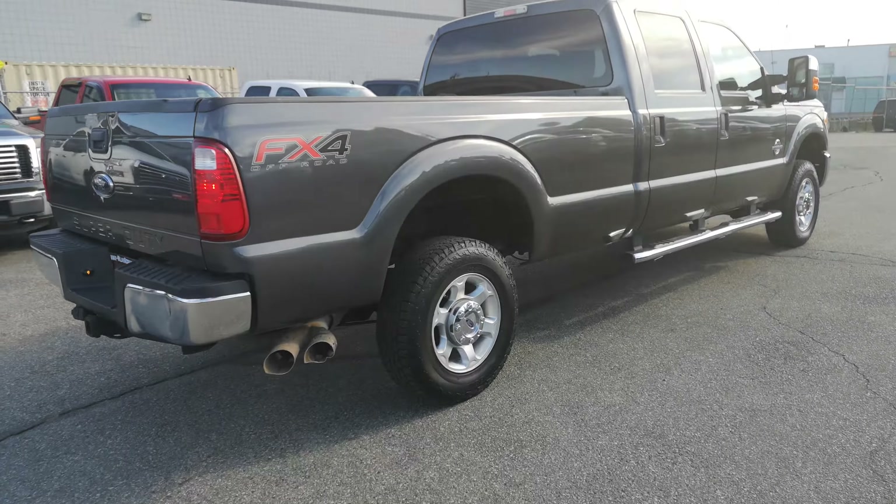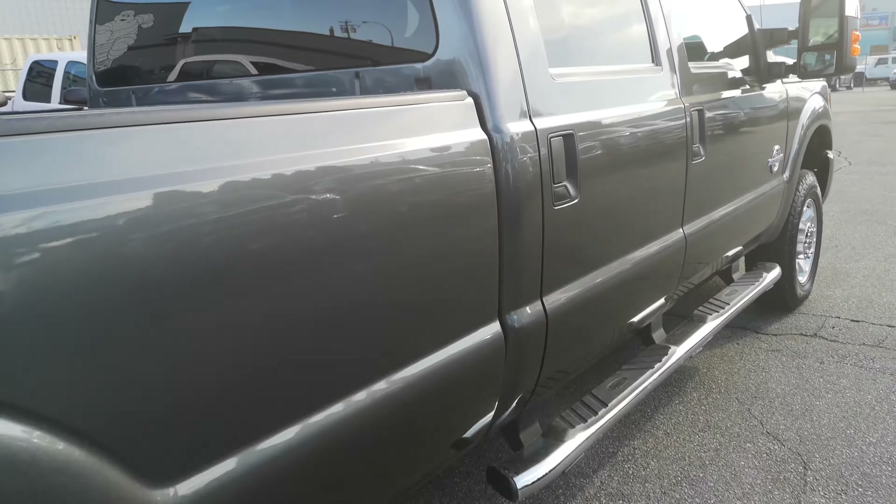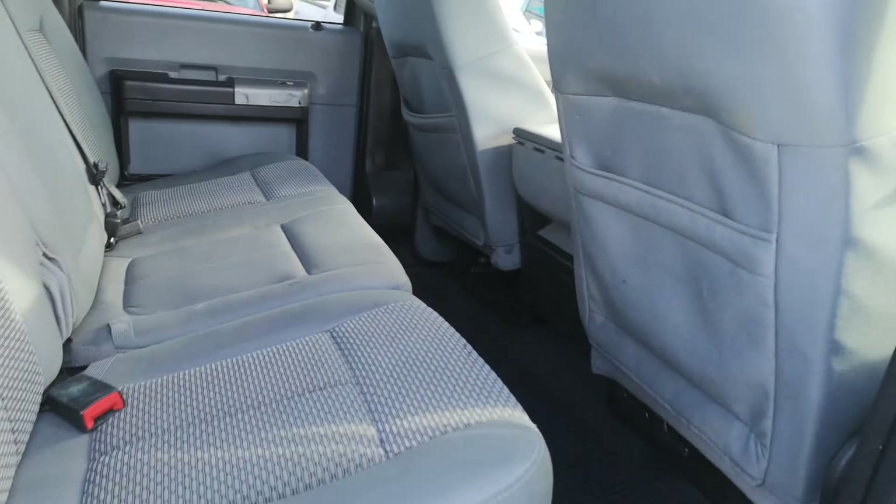Absolutely gorgeous truck here. There's only 98,000 kilometers — it's not even at 100,000 kilometers yet.